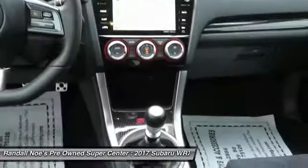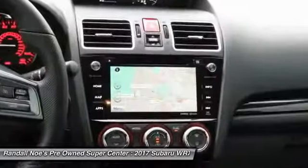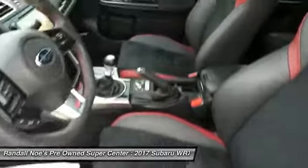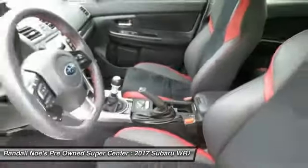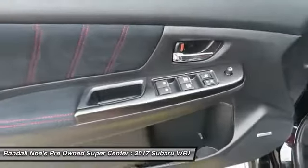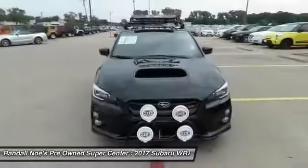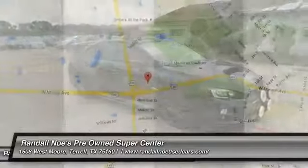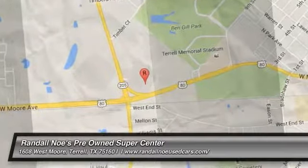Come take a test drive today! Thanks for listening!